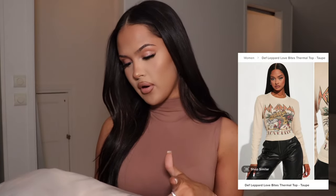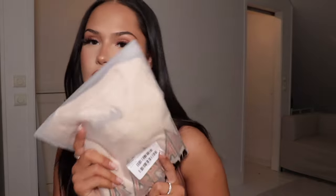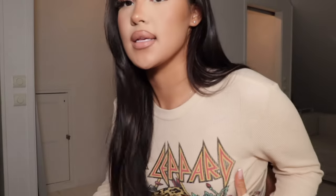The next top is called the Def Leppard Love Bites Thermal Top — I'm gonna try this on and see how it looks. It's a cute graphic top; I kind of wish it wasn't black but I still like it. You can match it with a lot because it has so many different colors in it. I got this in a size S.